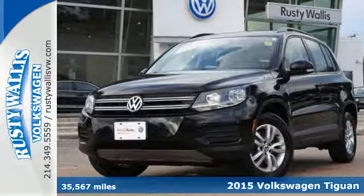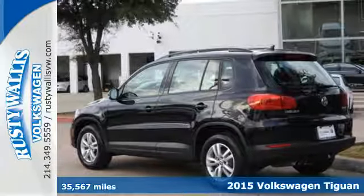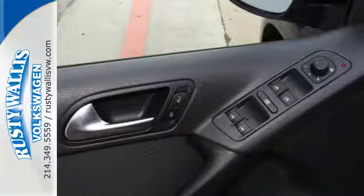Here's a 2015 Volkswagen Tiguan. Do you crave the power of German engineering? A 2.0-liter TSI turbocharged engine awaits you under the hood of this impressive crossover.